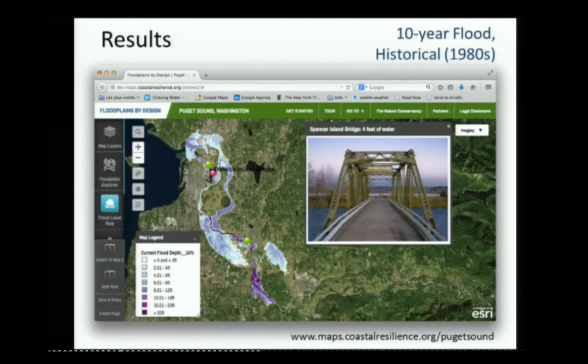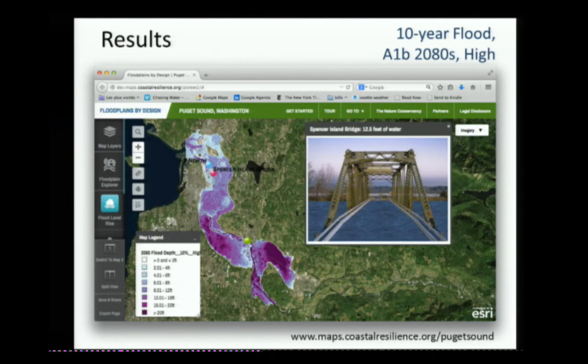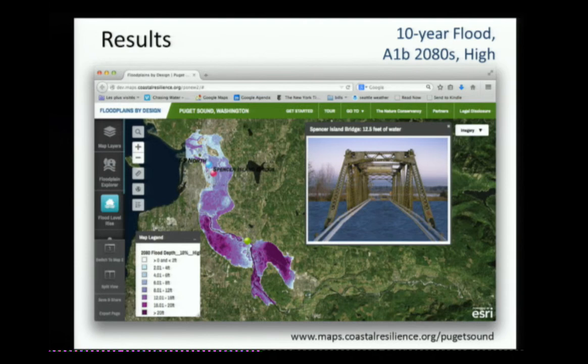There's some increase in area, especially in a couple of places down in the estuary and up here. We compared that to the high end — the highest model along with the highest emissions scenario. This is the low and this is the high, and that's really where you see the big differences. Essentially it's valley wall to valley wall in terms of flooding for the 10-year flood in the most pessimistic scenario at the end of the century.